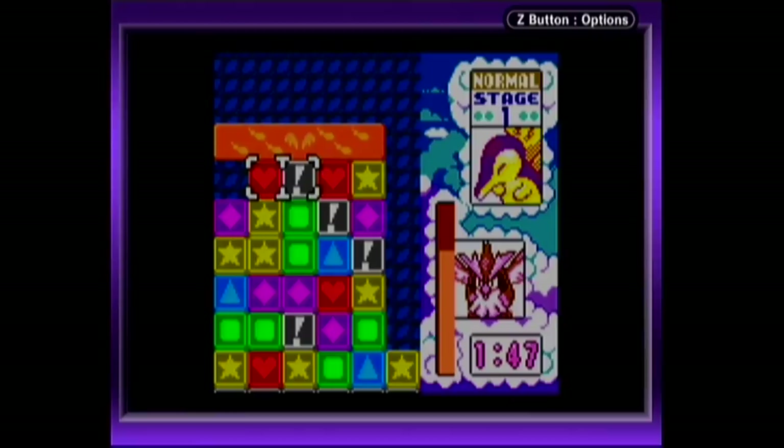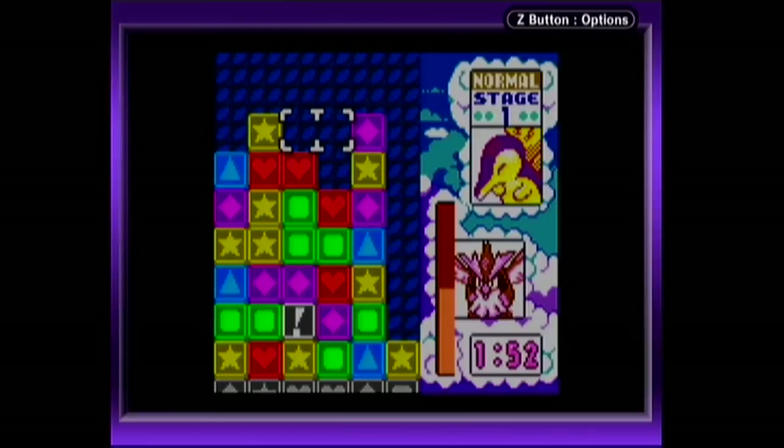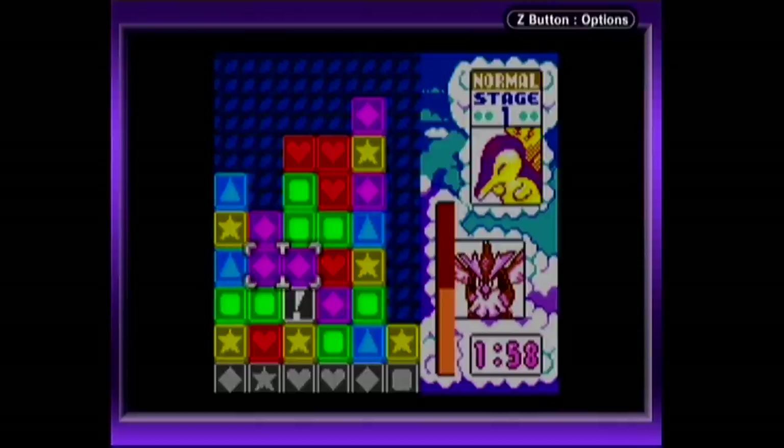Even if you don't know a Togepi from a hole in the ground, if you're into puzzle games, this is going to do it for you. Tetris Attack is a tried and true puzzle formula, and you don't even need any Pokemon knowledge to enjoy this. It's just good, solid puzzle action that you can take with you anywhere.